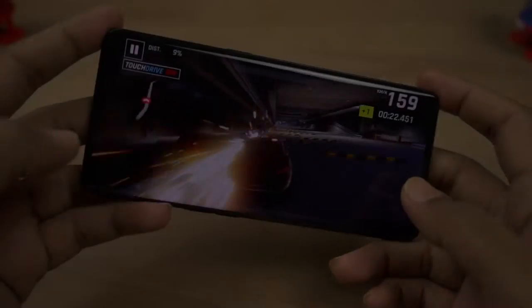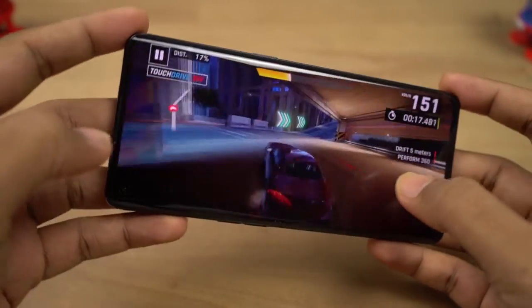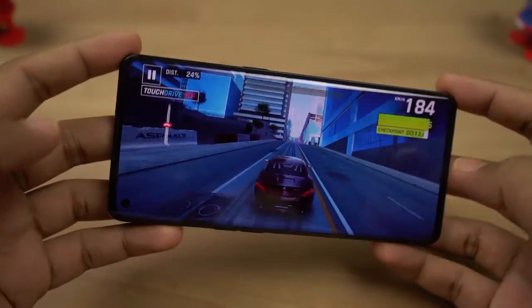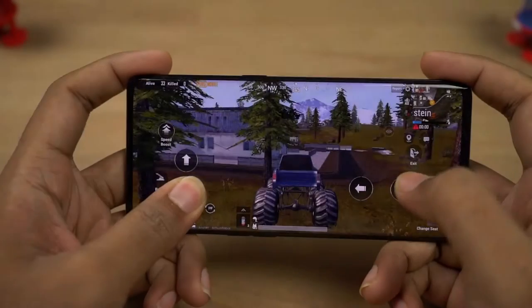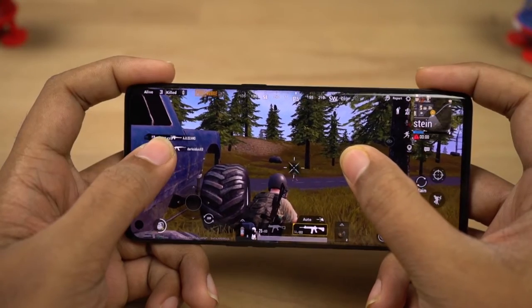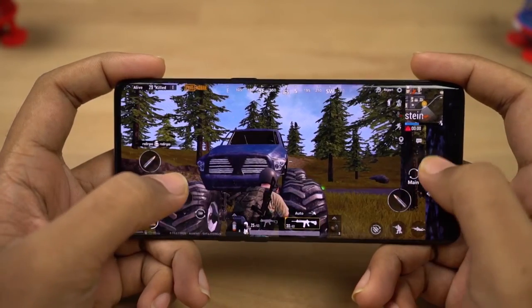The next best thing about this phone is its performance. This phone sports a Snapdragon 720G processor with Adreno 618 GPU, 8GB of LPDDR4X RAM, and 128GB of UFS 2.1 storage. These are the benchmark scores. Purely in terms of performance it's not that powerful compared to the competition, but it's powerful enough for a regular user and offers a great experience while gaming.